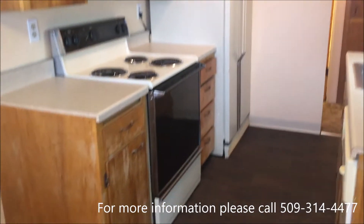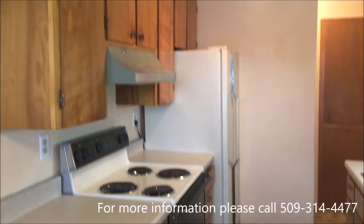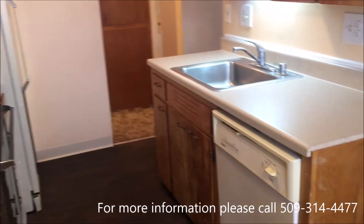In the kitchen, we have the refrigerator and stove and dishwasher.